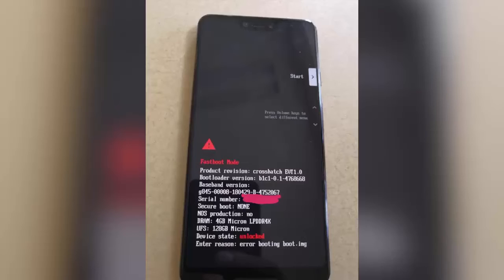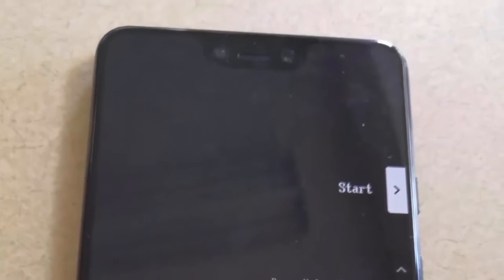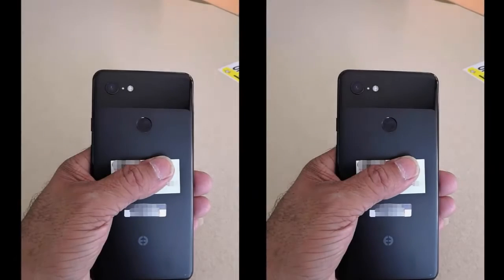The leak generated a ton of buzz, so we reached out to see if we could get more information. He has graciously provided us with more real-life pictures of the Google Pixel 3 XL, codenamed Crosshatch, and has confirmed one point of frequent speculation: it has a glass back. While we can't confirm if the Pixel 3 XL has wireless charging support, the glass back bodes well for those hoping for that feature. We should note that having a glass back doesn't necessarily mean a device has wireless charging, as shown by the OnePlus 6.